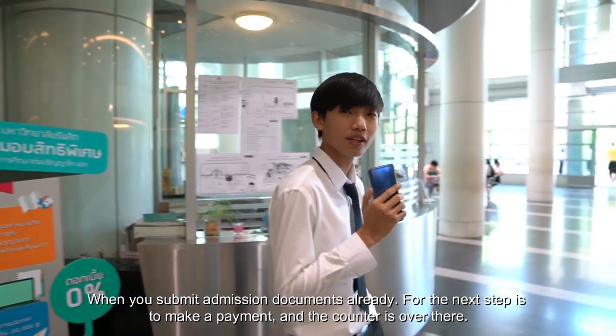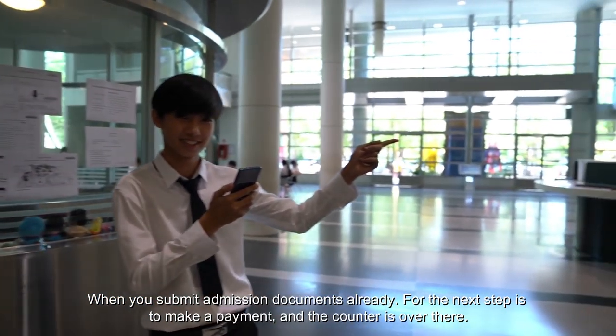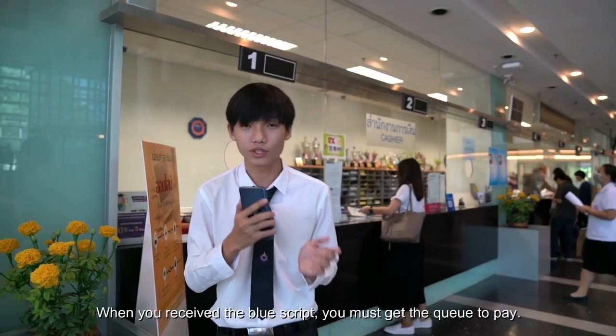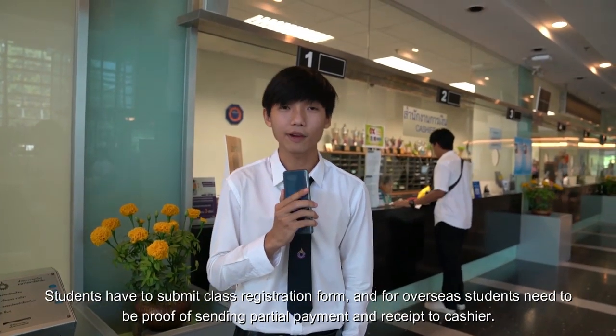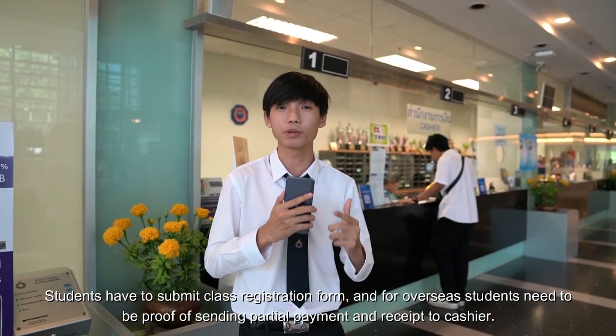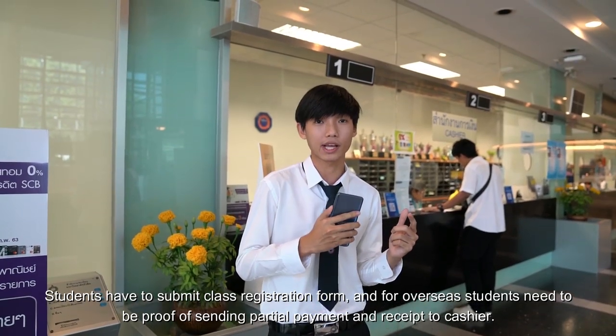When you have submitted your admission documents, the next step is to make a payment — the counter is over there. When you receive the blue script, you must get in the queue to pay. Students have to submit the class registration form, and for overseas students, need to provide proof of partial payments and a receipt to the cashier.